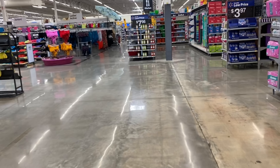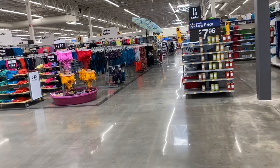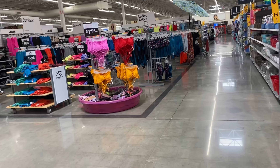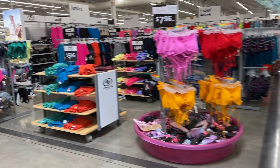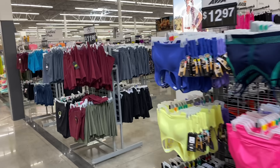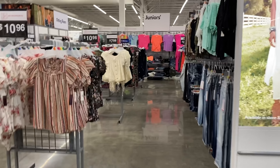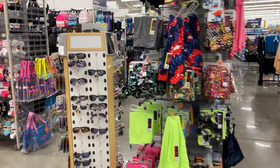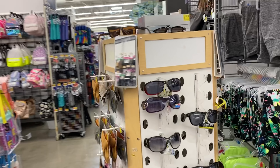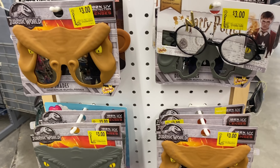Hey guys, I'm back today with another Walmart clearance video. If you haven't watched the other three videos I posted, I'll link them down below so you can get all caught up. Walmart has a lot of clearance items right now that are a dollar or less. I want to put this disclaimer out there — I'm not encouraging you to go out and shop, but if you happen to be there, you can definitely pick up a few items.